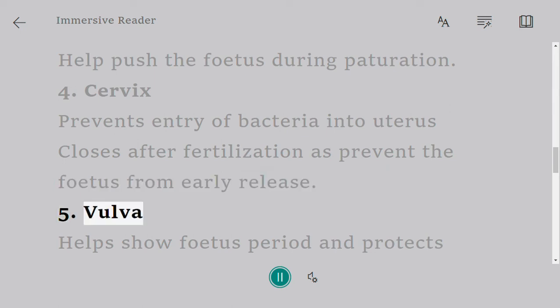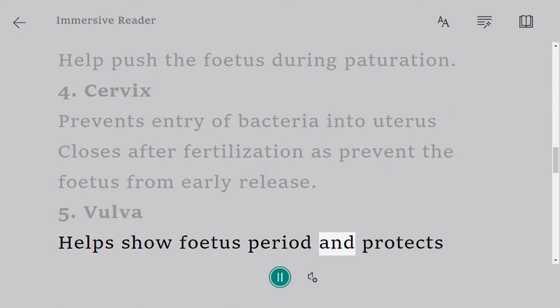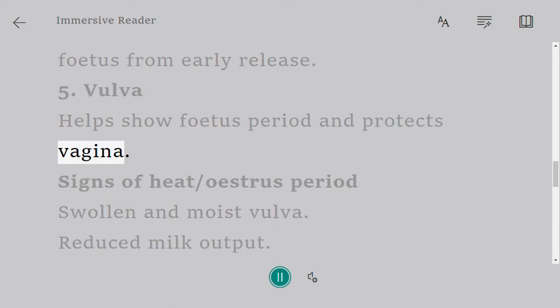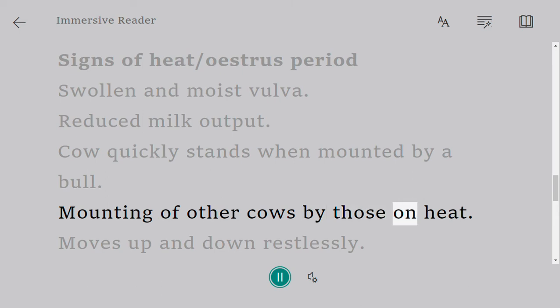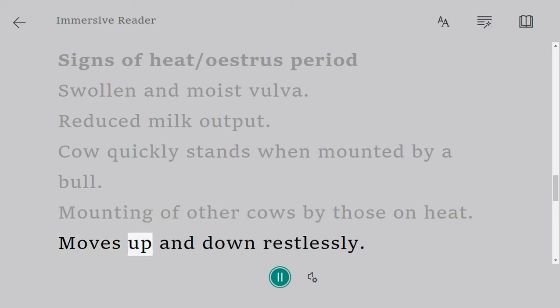Vulva helps show the estrus period and protects the vagina. Signs of heat or estrus period include: swollen and moist vulva, reduced milk output, the cow quickly stands when mounted by a bull, mounting of other cows by those on heat, and the animal moves up and down restlessly.